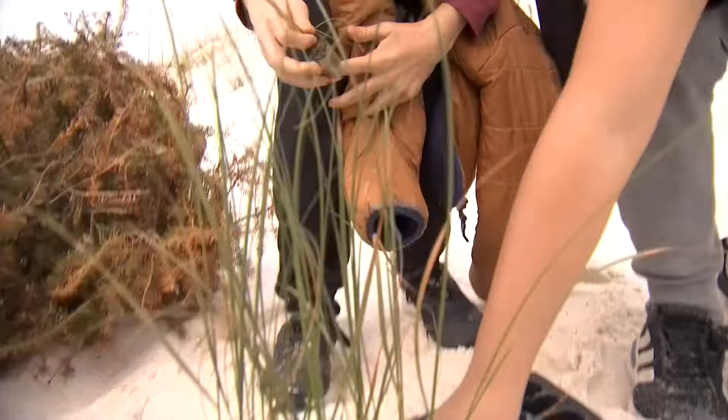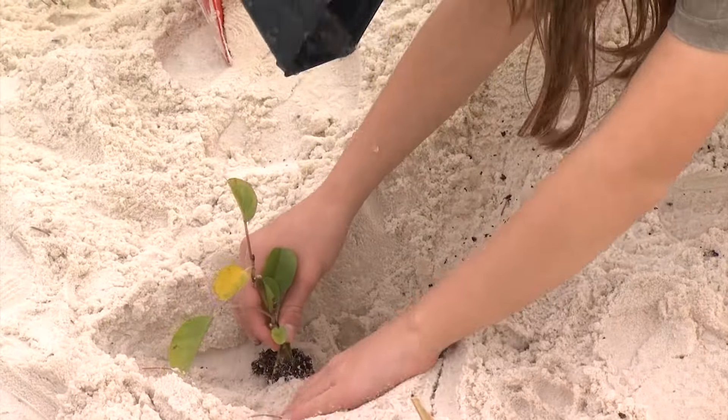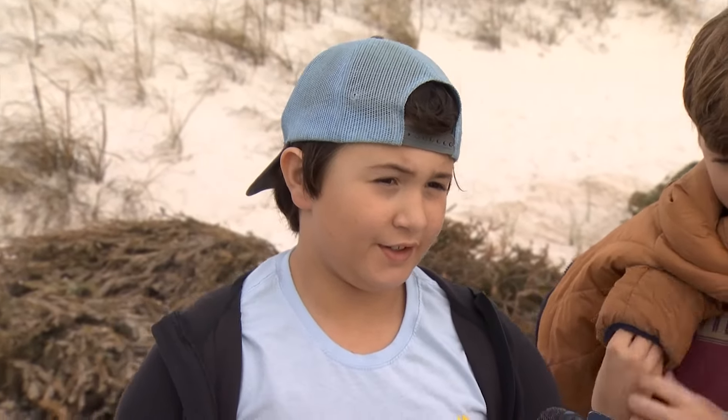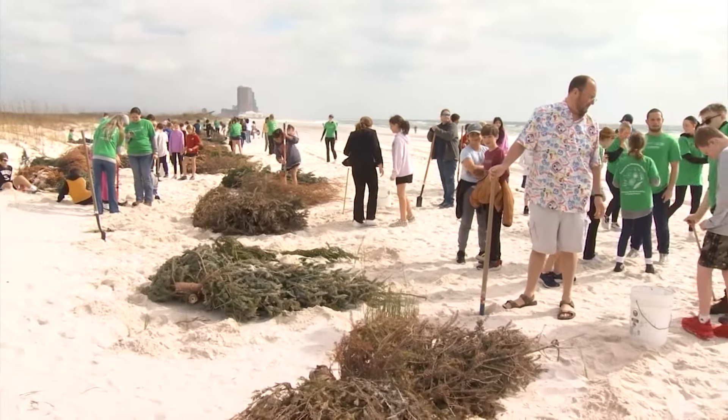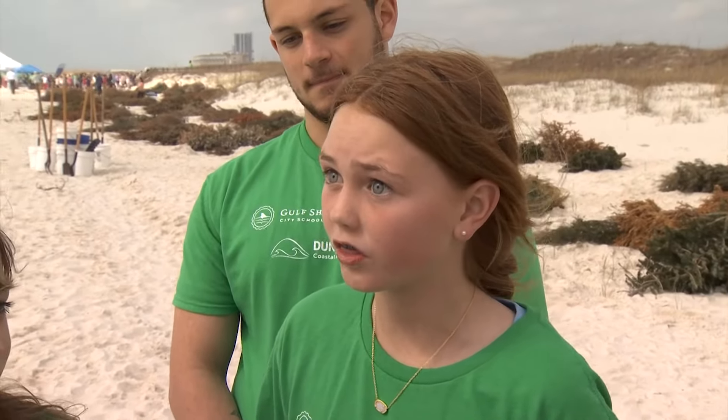Fifteen hundred native dune-building plants in the hands of middle schoolers. It's a pretty fun experience — I'd rather be out here planting the dunes. Trading a classroom for a beach and some hands-on learning. I learned how tall the roots were, and they are 35 feet.